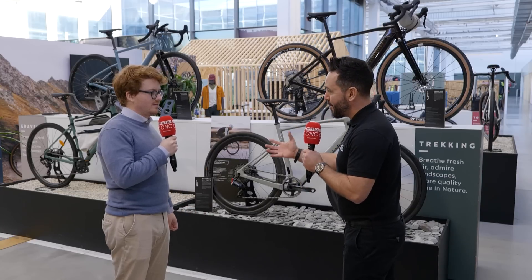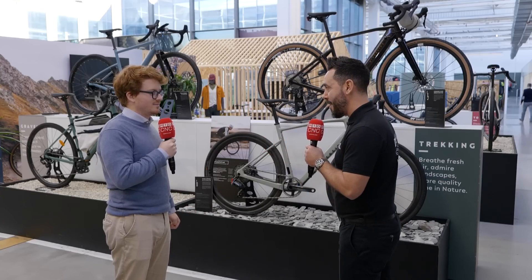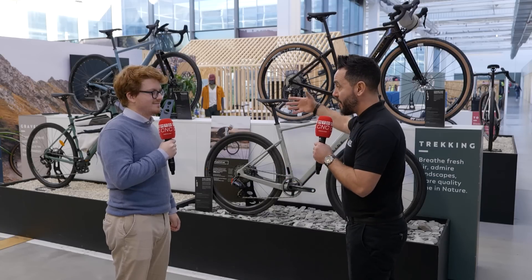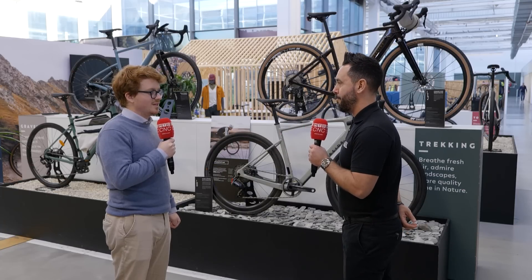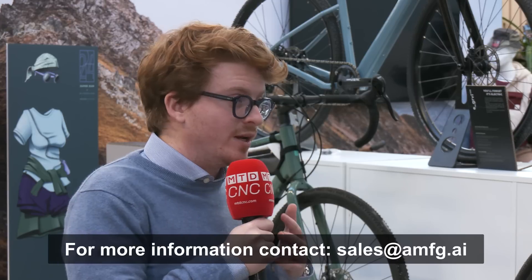This is really exciting, and I've been fascinated by our visit here today at Decathlon. For people watching this who are looking to start their journey, how can they get in touch and find out more? Don't hesitate to get in touch with AMFG. We have a team of sales and consultants ready to help you understand your pain points, your problems, and deliver a solution to you.